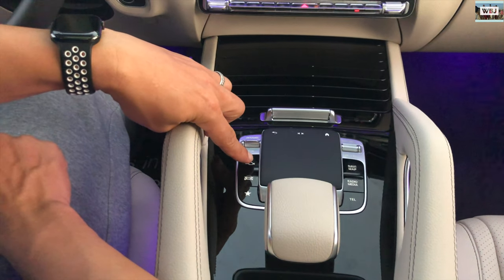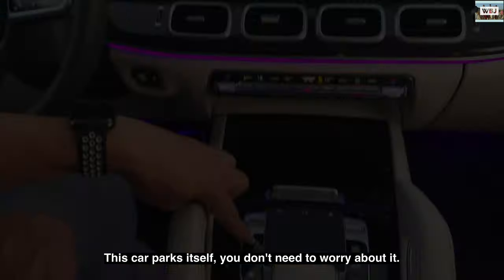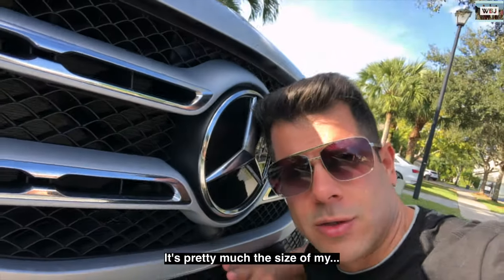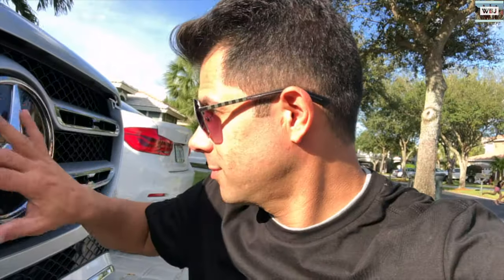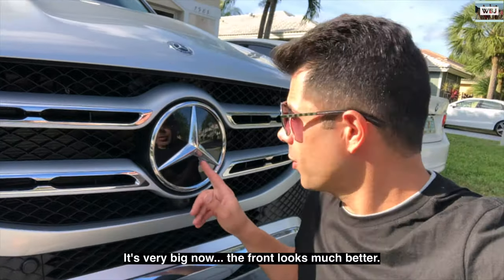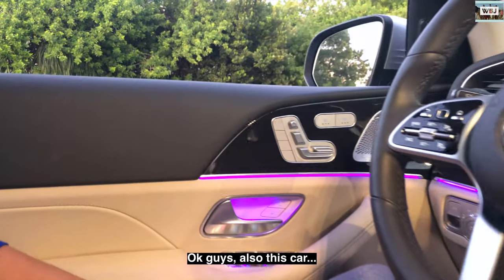This car has park assist — it parks itself, you don't need to worry about it. Another thing: the Mercedes logo is very big — it's pretty much bigger than my head! The front looks much better with this large logo.